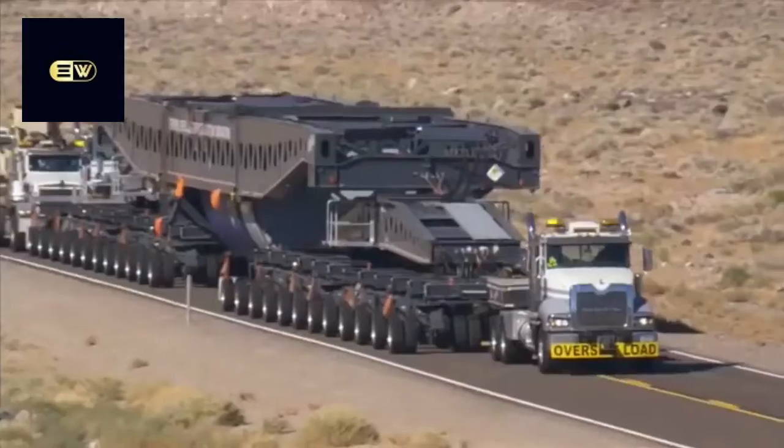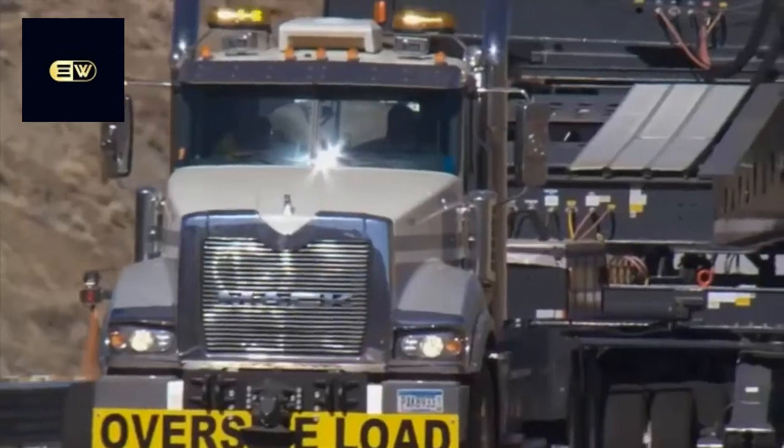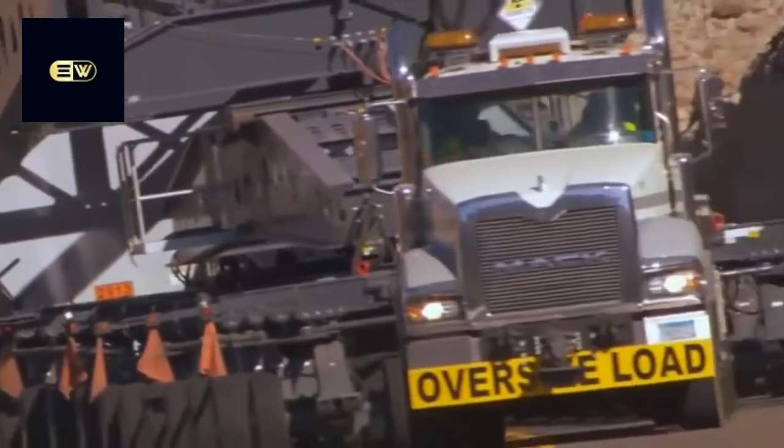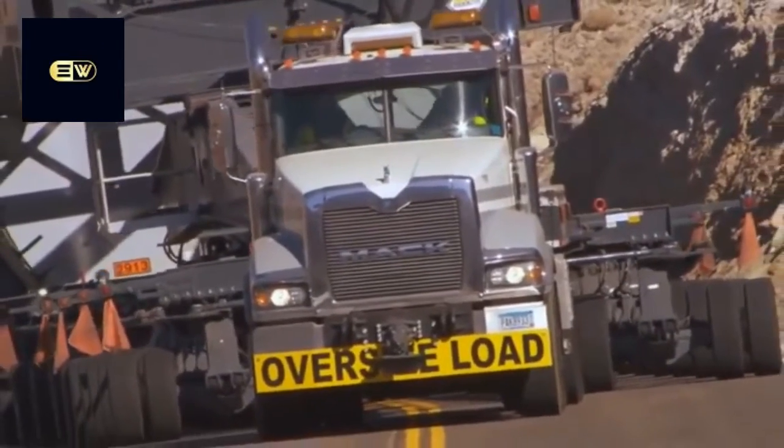Hauling a load like this takes something really tough, something really powerful, something built like a Mack truck. Better yet, an actual Mack truck — a big brawny Titan by Mack, the baddest bulldog out there.